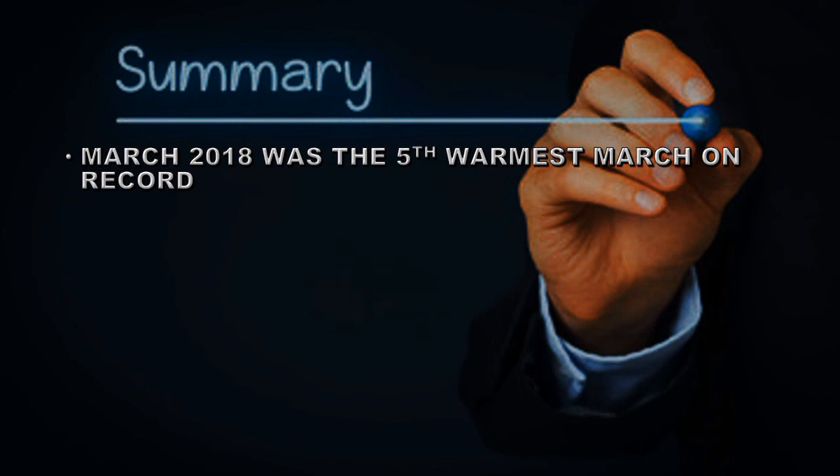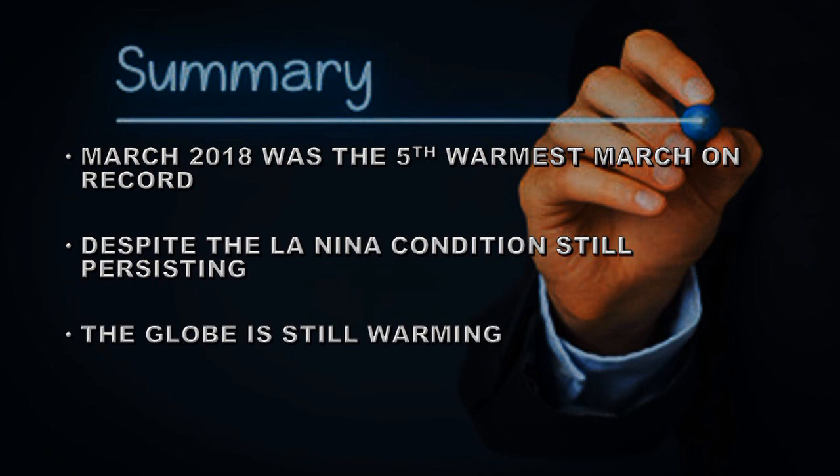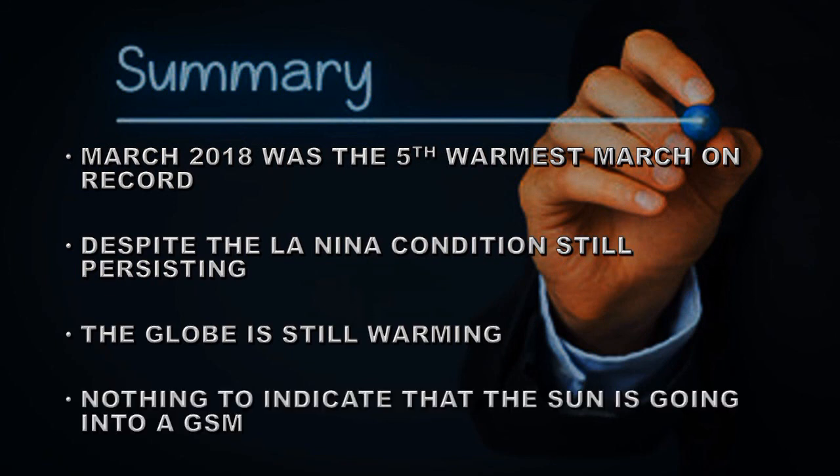In summary, March 2018 was the fifth warmest March on record and the first three months of the year were the sixth warmest such period since records began — all this despite persistent La Niña conditions, indicating the globe is still warming. There's nothing to indicate the Sun is doing anything unusual, and a grand solar minimum is not likely anytime soon. Until next time, goodbye.